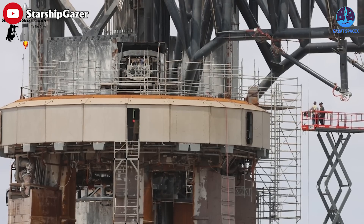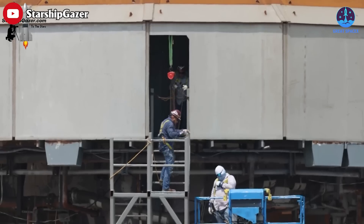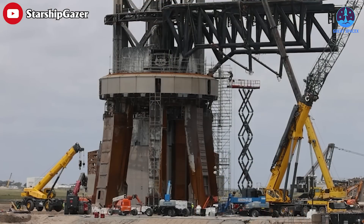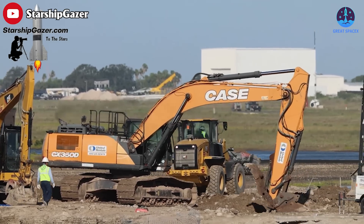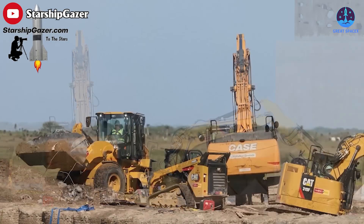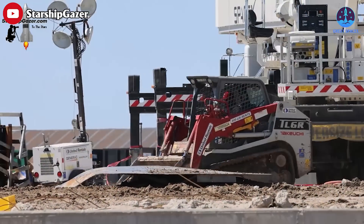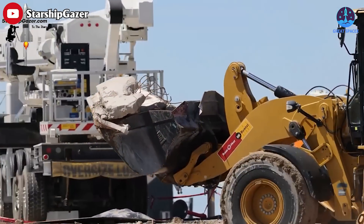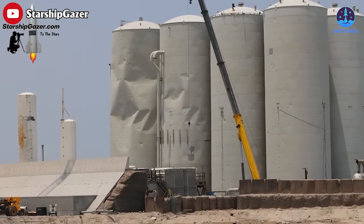So far, the team has removed panels and some huge covers from the OLM. A large part at the base of the OLM has also been cut free. Before that, a new doorway was cut into the OLM, along with new stairs, scaffolding, and interior work. Notably, SpaceX has also begun excavating the dirt and concrete beneath the Orbital Launch Mount to make room for the new water-cooled steel plate. Crews made swift efforts to clear the enormous concrete debris in the surrounding area.